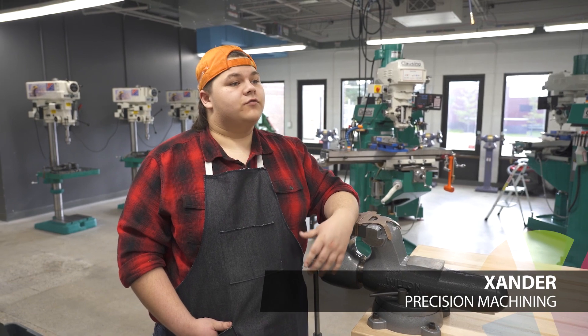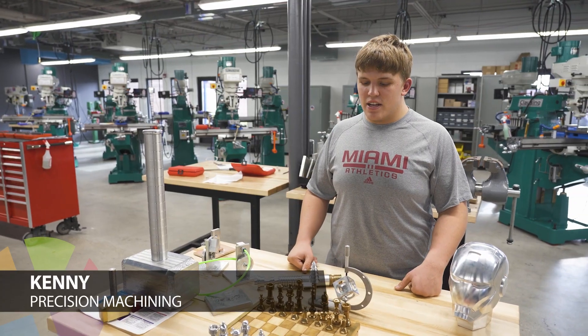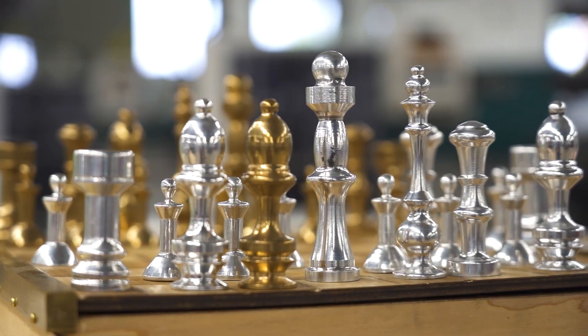I come to this class to be prepared for a job that I really want to do. It's awesome because we get to design, engineer, and create custom projects just like these every day.